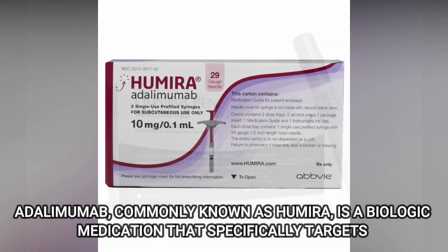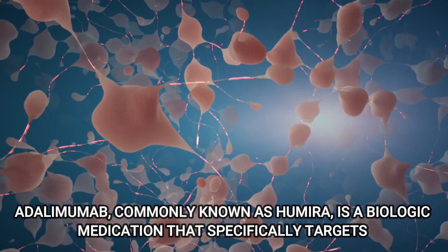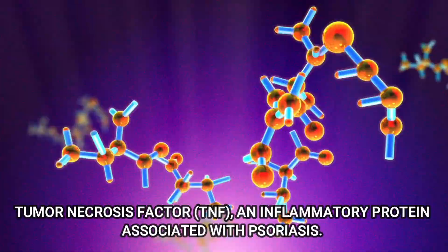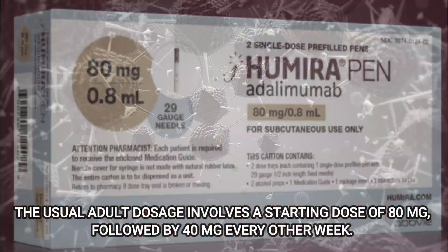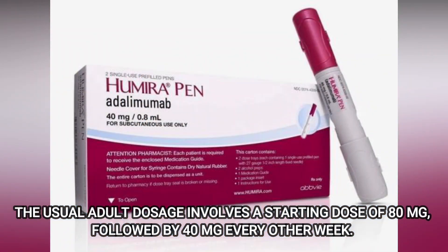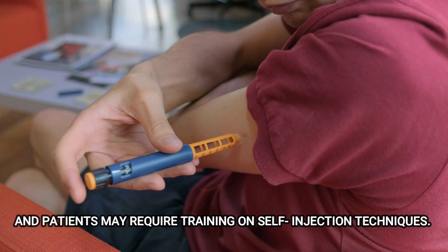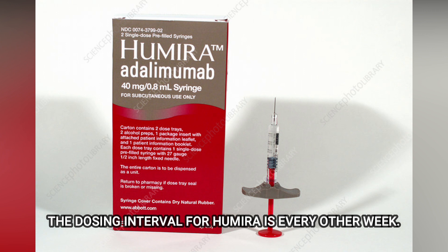Number 7: Adalimumab. Adalimumab, commonly known as Humira, is a biologic medication that specifically targets tumor necrosis factor, or TNF, an inflammatory protein associated with psoriasis. It is prescribed for moderate to severe cases of the disease. The usual adult dosage involves a starting dose of 80 mg followed by 40 mg every other week. Adalimumab is administered as a subcutaneous injection, and patients may require training on self-injection techniques. The dosing interval for Humira is every other week.